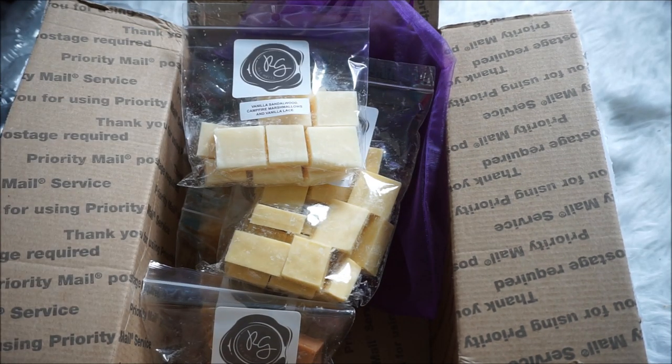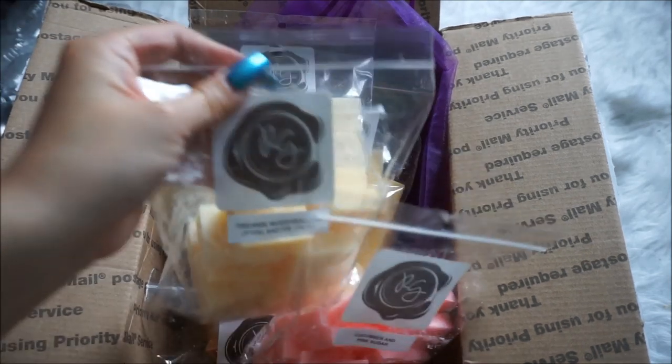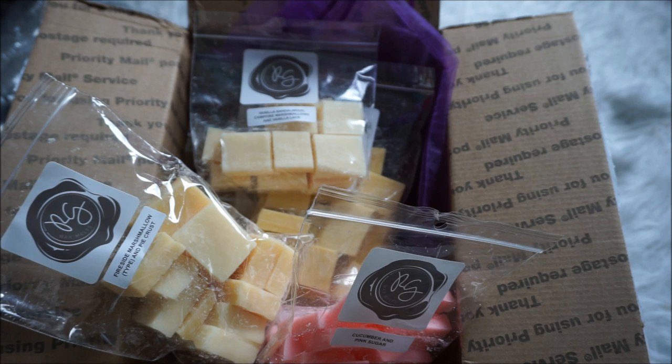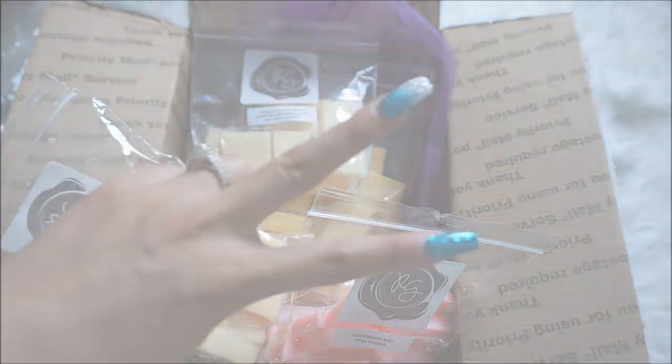So that is everything I got from Rose Girls. I'm really curious to try out her wax since so many people love it, and as I mentioned it's hard to get because of how quickly restocks sell out. Thank you so much for taking the time to watch this video — I truly appreciate it, and I will see you guys in my next video. Peace!